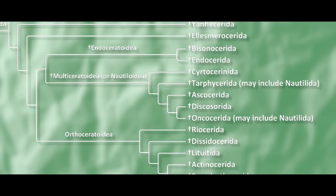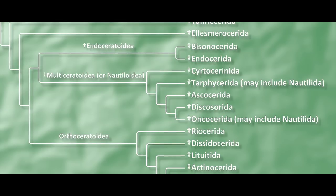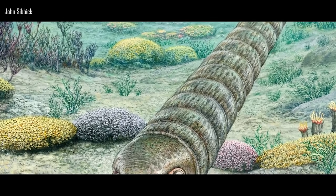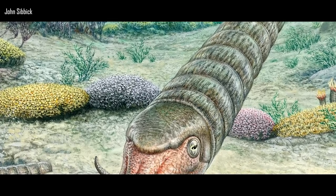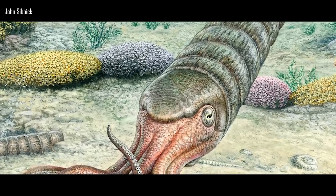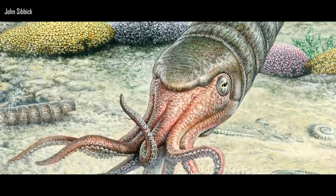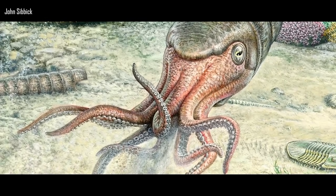Endoceratoidia plus Multiceratoidia is in turn the sister group to Orthoceratoidia, which includes Neocephalopoda. As a result, the classification scheme used in Tyler's post — which I tertiarily report on — is now outdated. However, the conclusions about Endocerida soft tissues reached by Greenfield still stand, given they are still related to Nautiluses and Orthocerids.